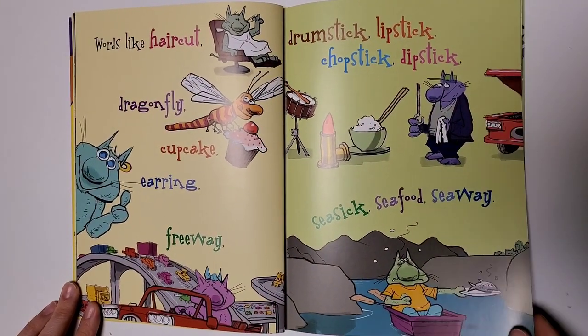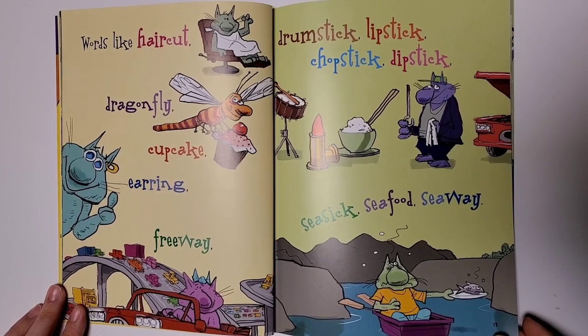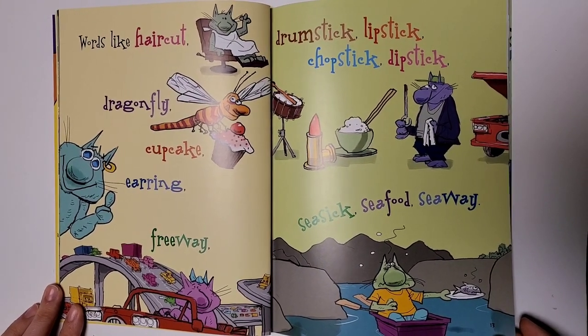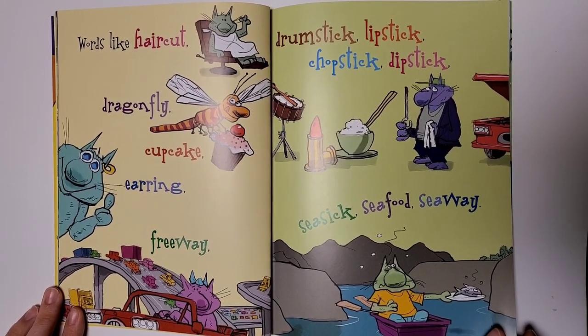Words like haircut, dragonfly, cupcake, earring, freeway, drumstick, lipstick, chopstick, dipstick, seasick, seafood, seaway.